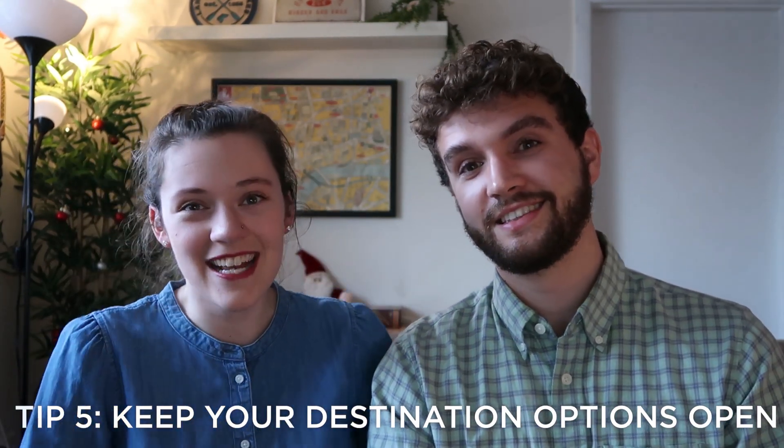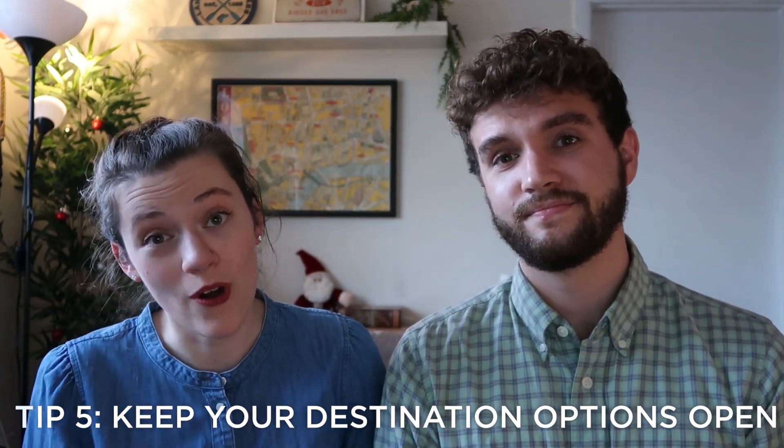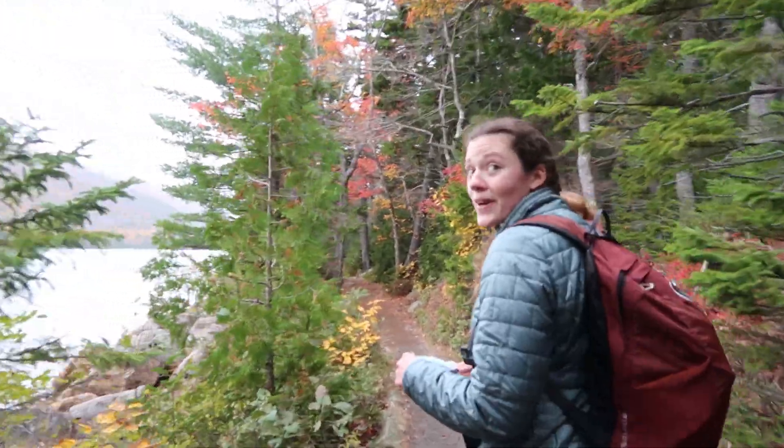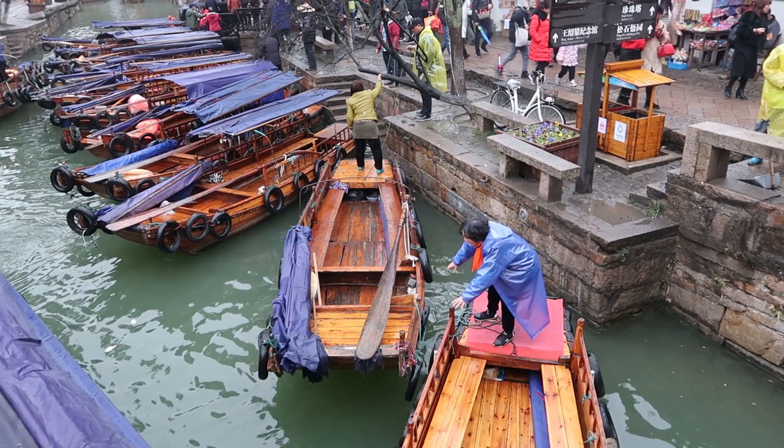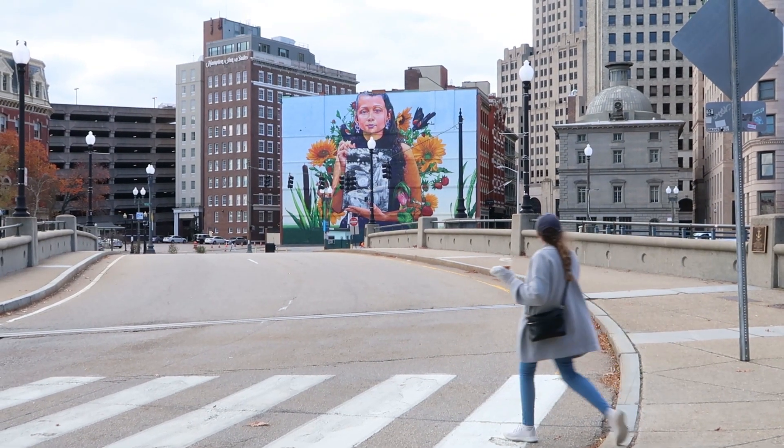Tip number five: keep your destination options open. Sometimes being locked into one specific destination makes it really hard to find a cheap flight. Keep your mind open and start trying to go off the beaten path. Even if there's somewhere you really want to go, there are plenty of amazing, incredible places throughout the world worth seeing. So if you find a really good cheap deal, take it — especially if you're on a budget and just looking for an adventure.